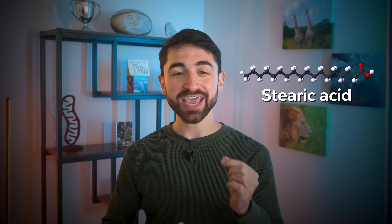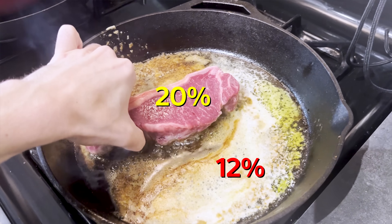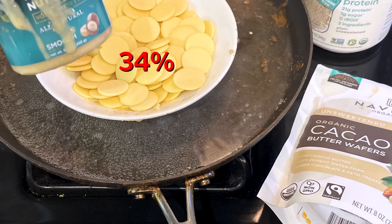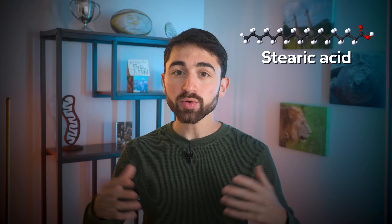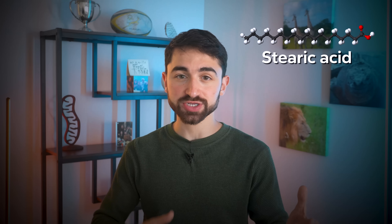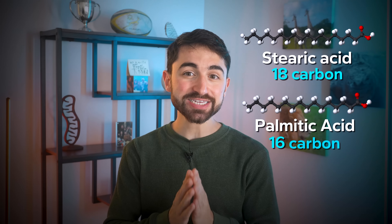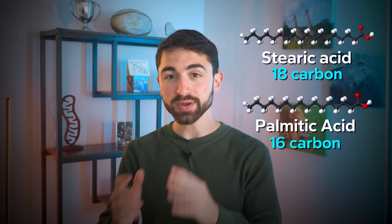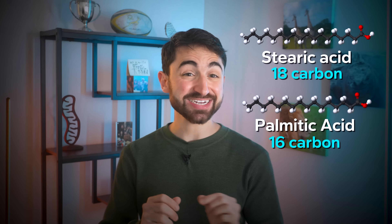Stearic acid is an 18-carbon saturated fat found in certain animal fats and chocolate, specifically cocoa butter. Because it's saturated, it has all single bonds and looks biochemically like an unassuming molecular stick composed of hydrogens and carbons, just two carbons longer than the common 16-carbon saturated fat, palmitic acid. So palmitic acid is 16-carbon, stearic acid is 18-carbon.